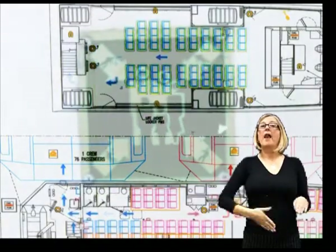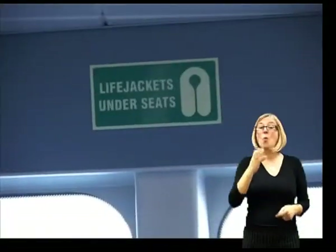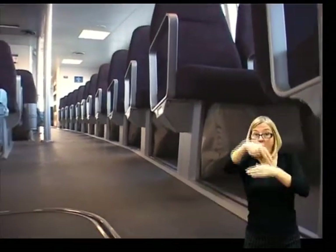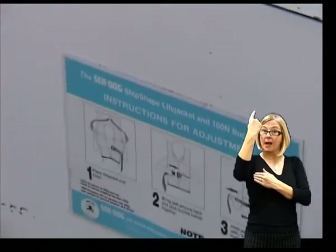There are life jackets throughout the ship and you should please take a moment to note their location. For those of you in the main salon, life jackets can be found beneath your seats. And for those of you on the upper deck, life jackets are stored in the lockers along the side of the ship.